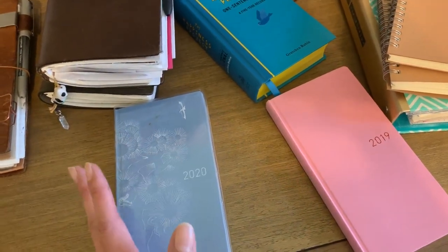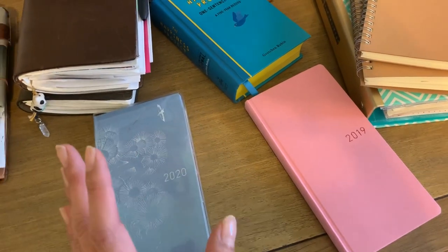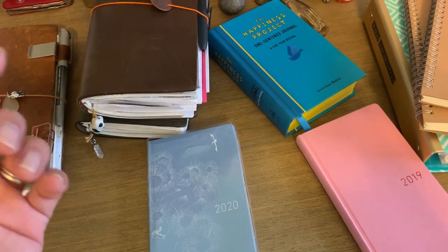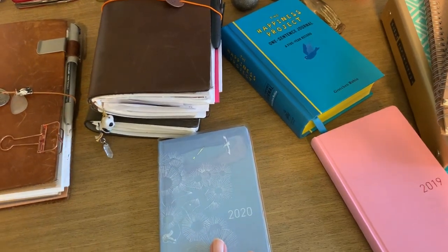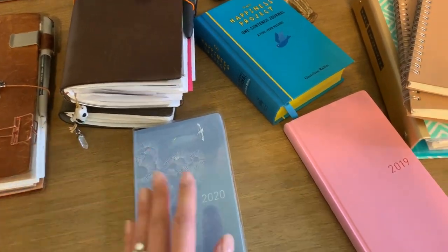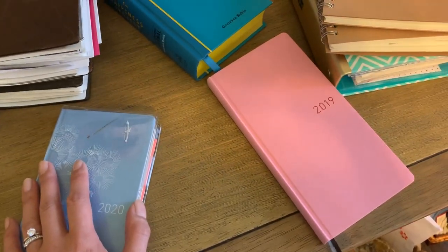I use the Hobonichi for everything personal and family-related. I keep a separate work planner because I track so many things at work. For work I'm using a Moleskine one-day-a-page format, which I love. It used to be one week on one side with blank paper on the other, then one week on two pages horizontal — neither was enough. One day per page has worked out perfectly: meetings and work stuff go in there, and everything personal goes in the Hobonichi. I'm very happy about my choice and I'm ready to retire the old one.